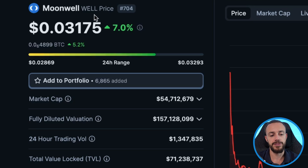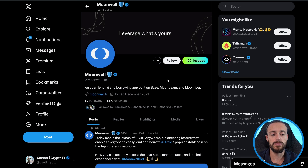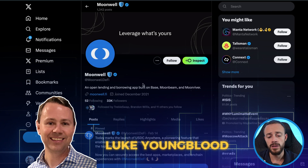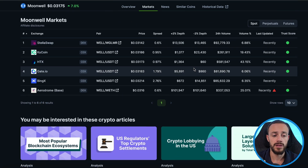The Well token is currently trading for 3.175 cents with a market cap of $54.7 million. This is the lending and borrowing protocol on the base network — one of the top DeFi protocols on base right now, and the token is getting a lot of attention. One bullish narrative going for Moonwell right now is the fact that the founder is an ex-Coinbase employee, so there's a lot of speculation that it will get listed on Coinbase in the future. It's all speculation, not financial advice at all.